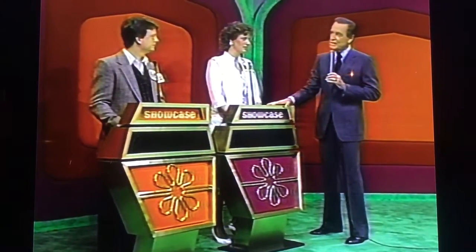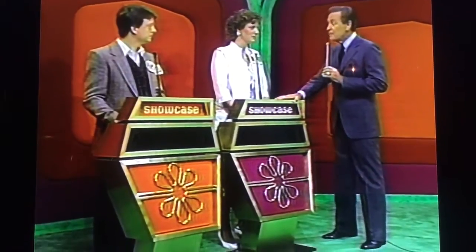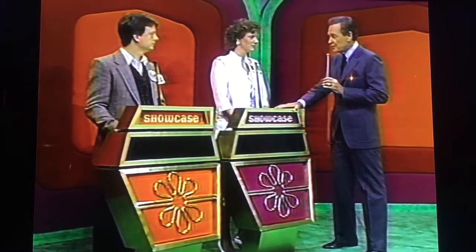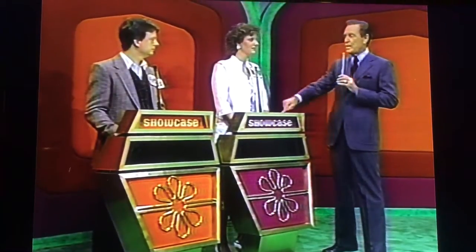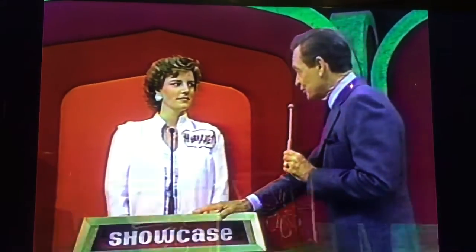Each of you will have a showcase of beautiful prizes to bid on, and the one of you who bids closer to the actual retail price of your own showcase without going over will win it. And if you are the winner and you are less than $100 away from the retail price of your own showcase, we will give you both showcases. Now, Margaret, as the top winner, you have the privilege of bidding on showcase number one, or passing that to Michael and waiting for showcase number two.